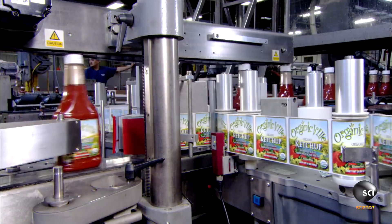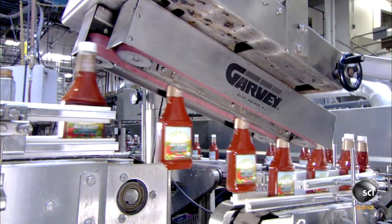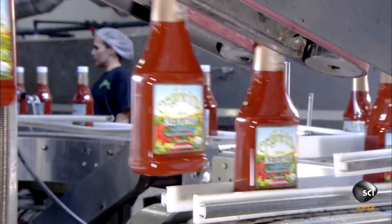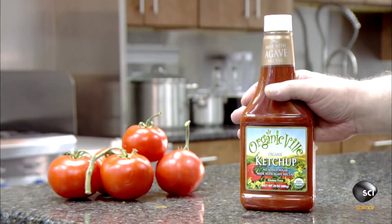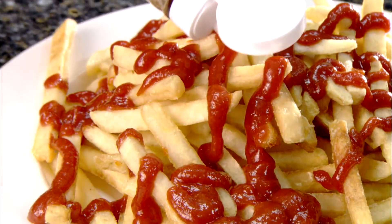The next machine presses on two adhesive labels — one on the front of the bottle, the other on the back — then it's off to the packing and shipping area. A sealed bottle of ketchup stays fresh for at least a year because the vinegar in it acts as a natural preservative. Ketchup also has health benefits because it's full of tomatoes, which are high in lycopene, a powerful antioxidant believed to protect against many types of cancer.